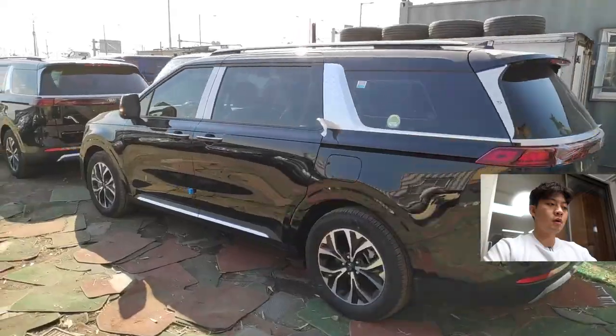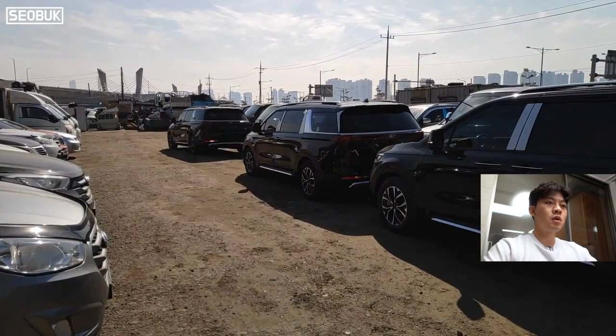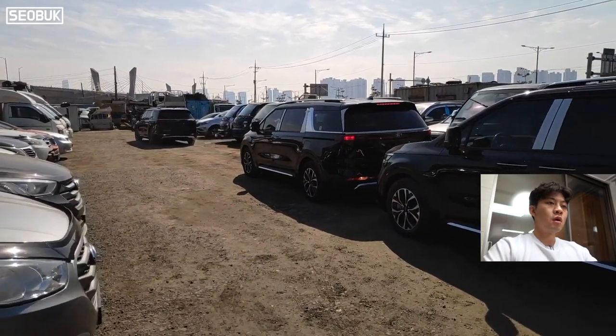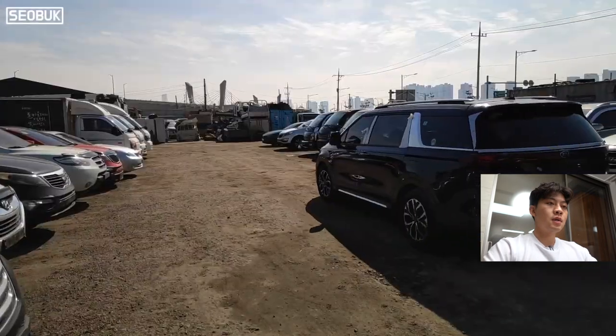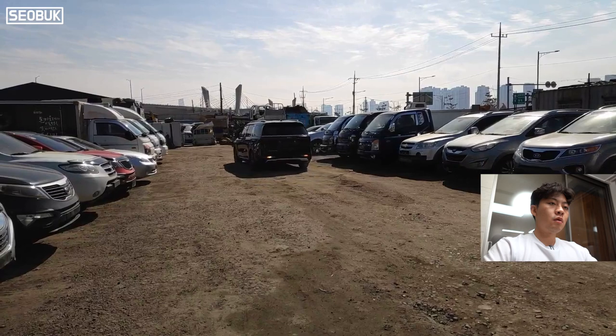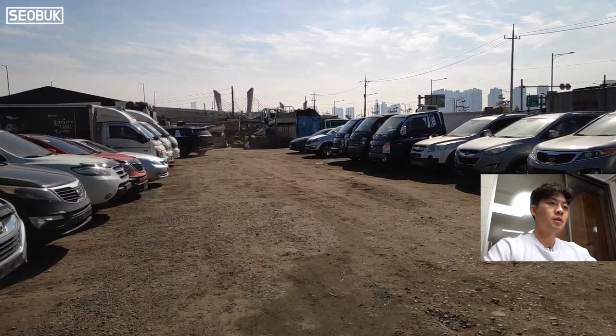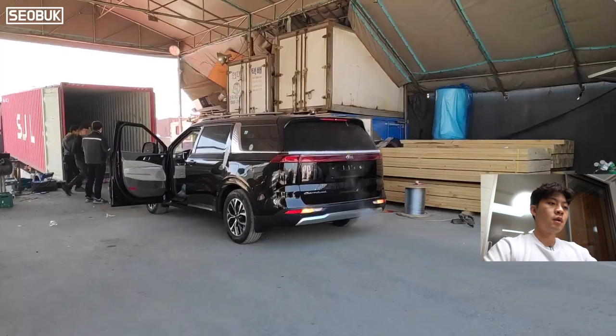They are brand new cars and you can see four of them. This model is a 2021 Kia Carnival with 11 seats and a gasoline engine. And now we are moving those cars to the loading place, which is right next to our company.